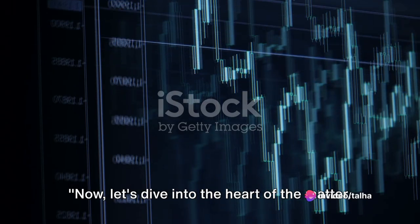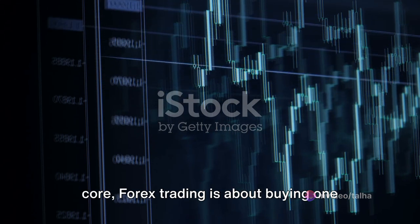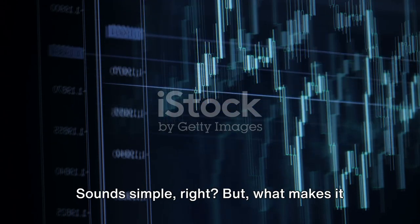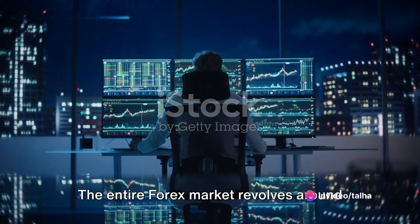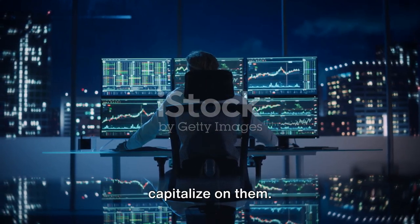Now, let's dive into the heart of the matter — how does Forex trading work? At its core, Forex trading is about buying one currency and selling another. But what makes it interesting is the constant fluctuation in the value of these currencies. The entire Forex market revolves around these fluctuations, and traders aim to capitalize on them.